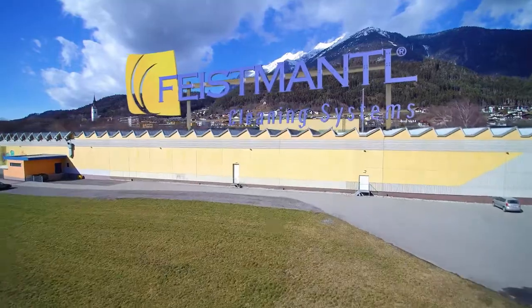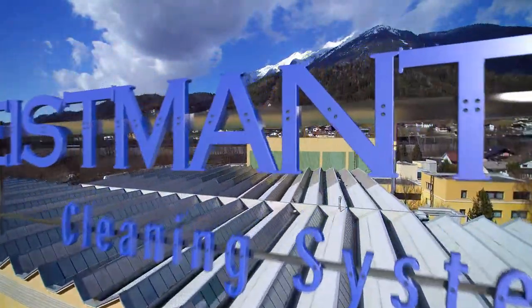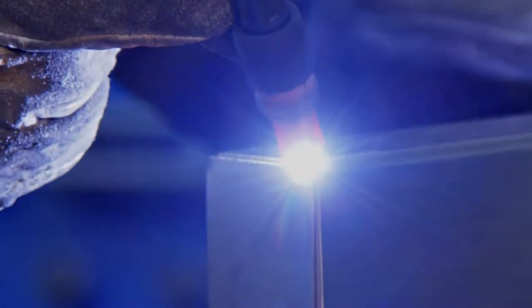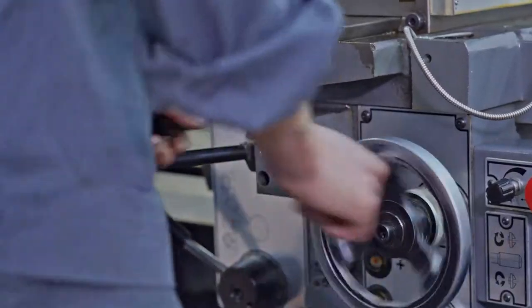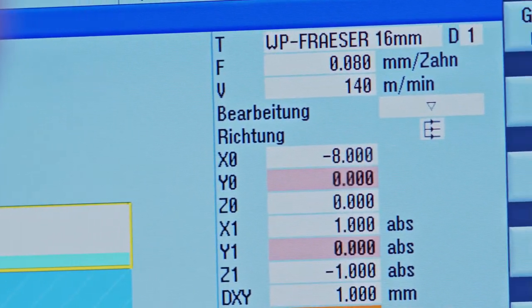Today, Feistmantl Cleaning Systems is setting the standard in cleaning technology across Europe. For over two decades, innovative technology from Feistmantl has been a significant impulse in cleaning technology, for stationary and mobile container cleaning devices.